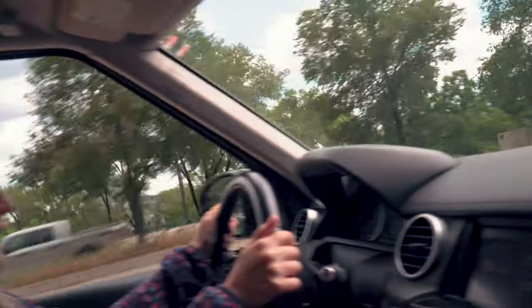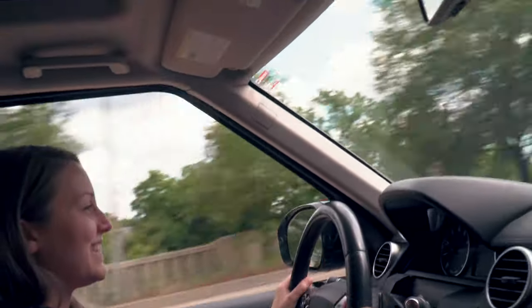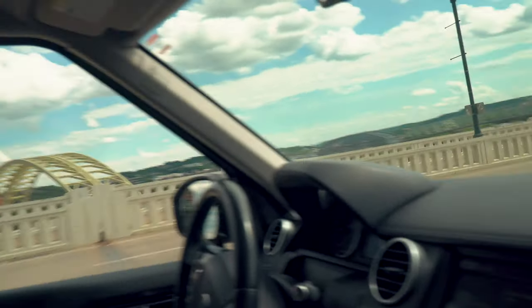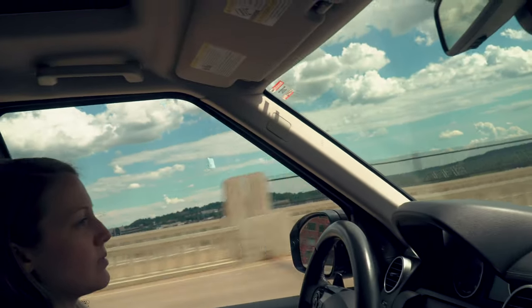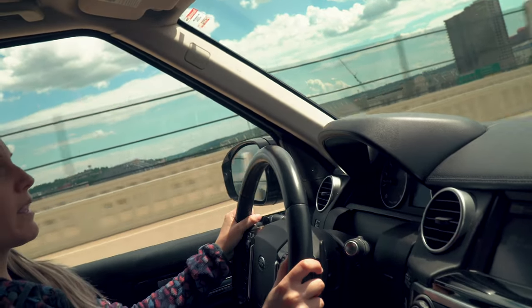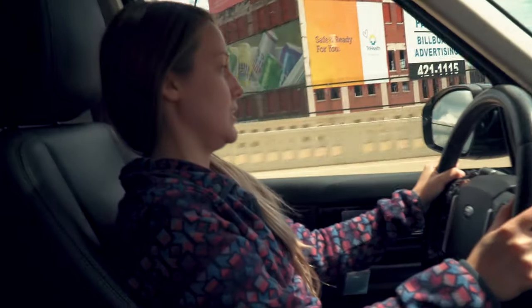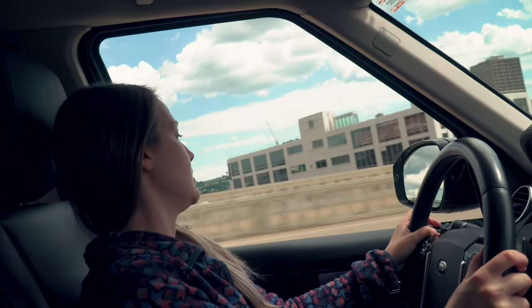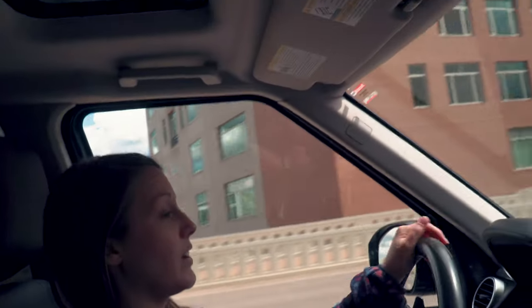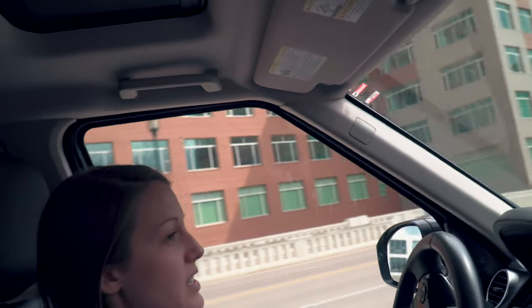Trying to be nice. I mean, as far as Land Rovers go, this is one of the more reliable ones, but it's still a Land Rover — so, you know, this button will stop working and I'll be like $300. Would make your commute to work awfully convenient. Yeah, it's nice to drive.